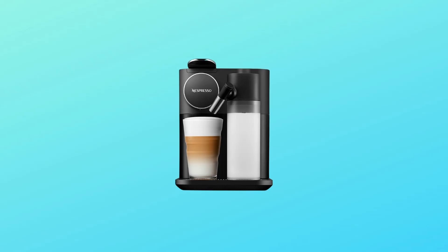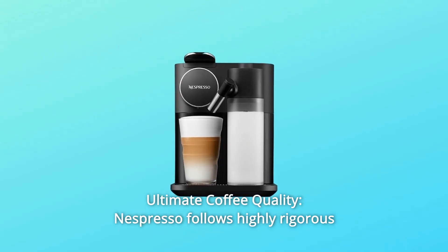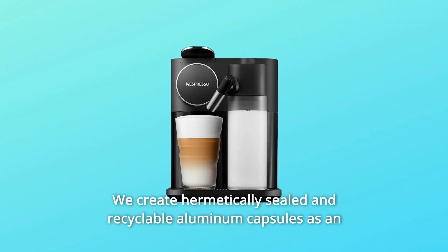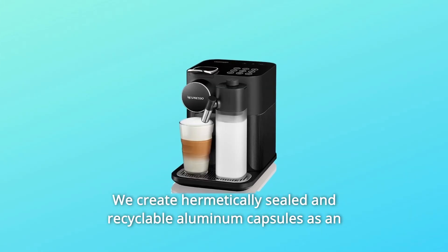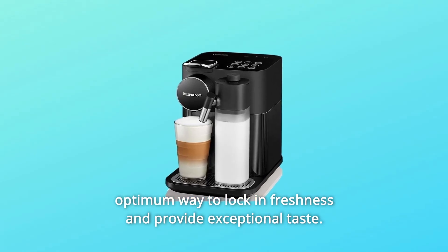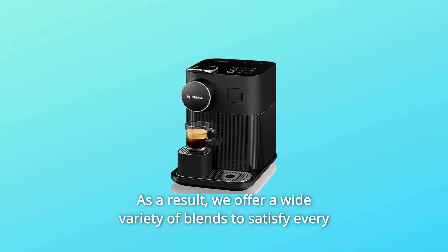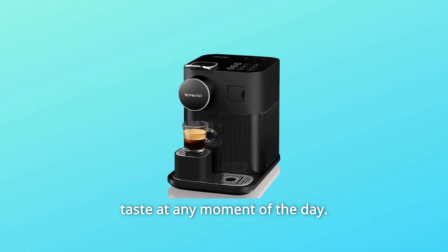Number 6: Ultimate Coffee Quality. Nespresso follows highly rigorous standards in selecting coffee. We create hermetically sealed and recyclable aluminum capsules as an optimum way to lock in freshness and provide exceptional taste. As a result, we offer a wide variety of blends to satisfy every taste at any moment of the day.